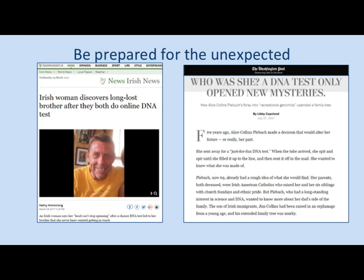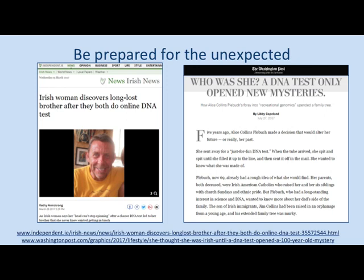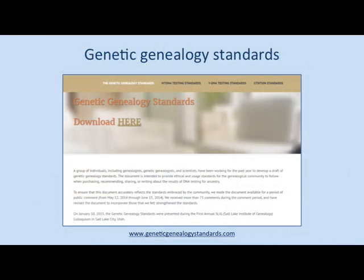We've got a very genetic genealogy savvy audience here today. I also wanted to mention the genetic genealogy standards. I recommend everyone has a read of these, because these help to guide us on what to expect from DNA testing, but also how we actually share DNA results with people. It's very important that we protect the privacy of the people in the databases. We don't give out the names of matches without consent. Anything that's private information from your match list should not be shared publicly. You have to do that with consent.